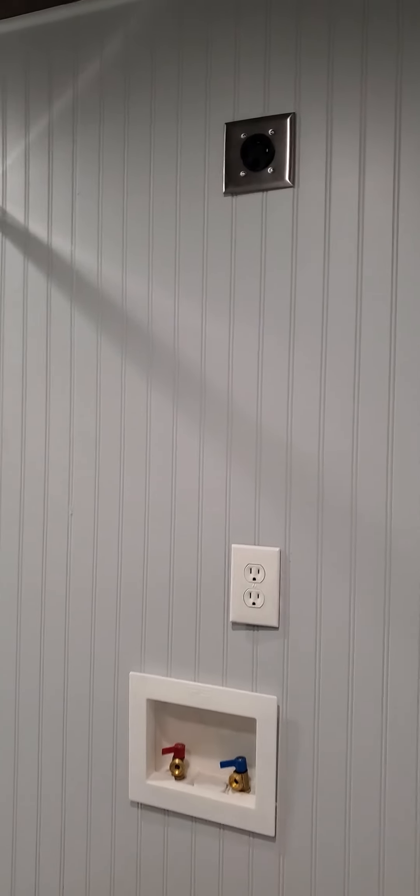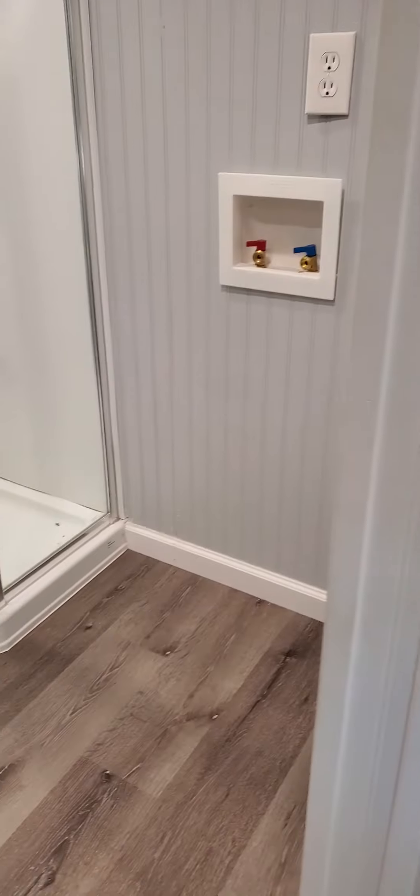Or you can do a closed rack there, or just use it for storage. That's pretty much it — I'll do one walk around the outside.